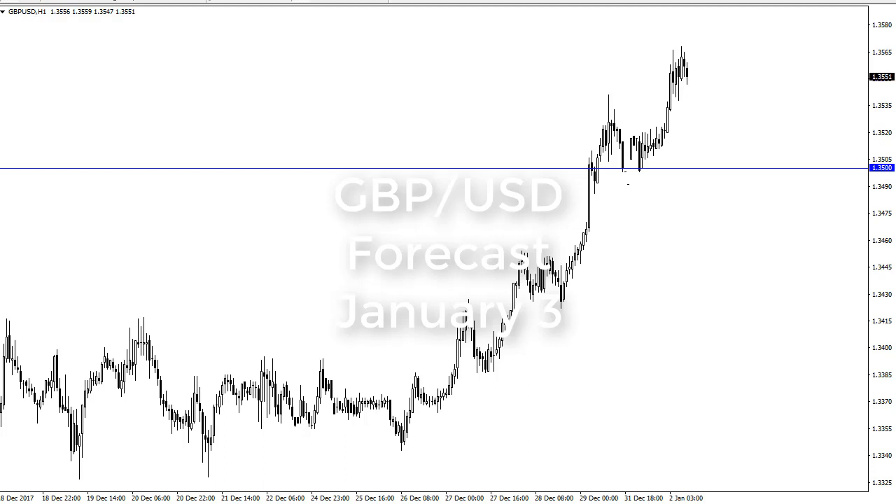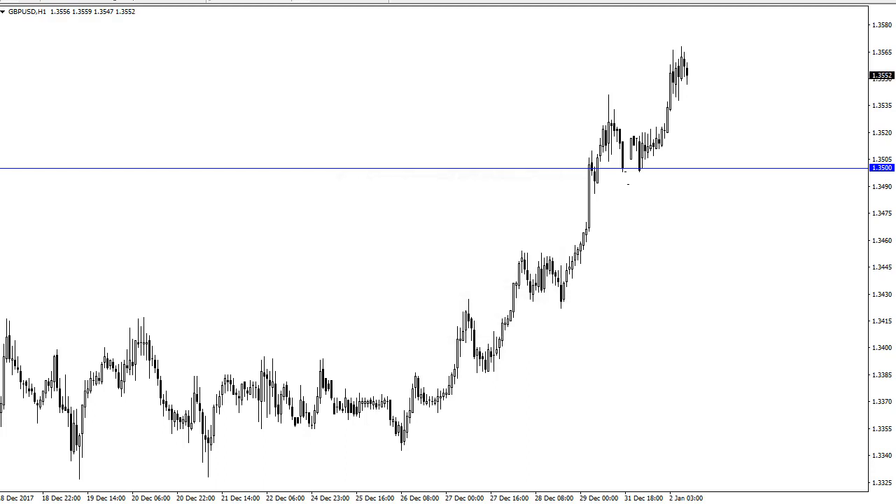From FX Empire, Christopher Lewis looking at the British pound US dollar for the third of January. We have seen a rise higher during the session on Tuesday, and it looks likely that we will eventually continue to go to the upside. However, we're probably going to be very choppy.